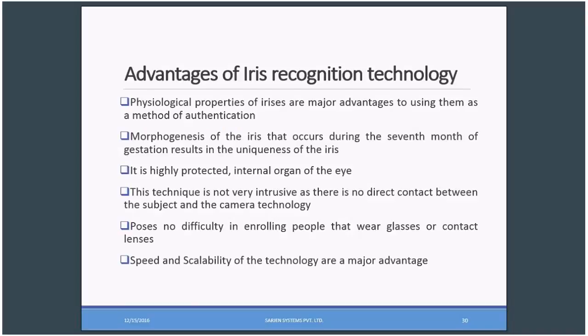Advantages of iris recognition technology: the physiological properties of irises are a major advantage for using them as a method of authentication, since the iris stands unchanged over the passage of years compared to other biometrics like fingerprints, facials, or footprints. The morphogenesis of the iris, which occurs during the 7th month of gestation, results in the uniqueness of the iris. It is a highly protected internal organ of the eye. This technique is not very intrusive, as there is no direct contact between the subject and the camera. It also poses no difficulty in enrolling people who wear glasses or contact lenses, and the speed and scalability of the technology are a major advantage.